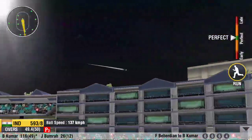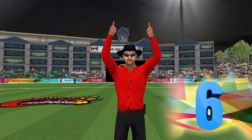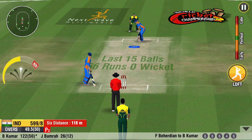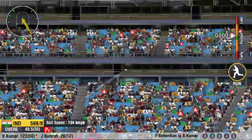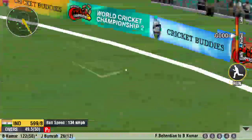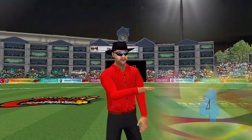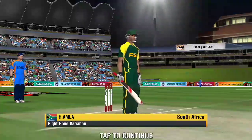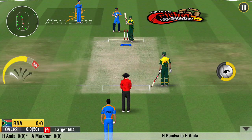That's a magnificent shot. That's absolutely magnificent. That has been punished — he lofts it straight over the bowler's head. Four runs. A huge target. The batsman will have to fire on all cylinders to secure the match.